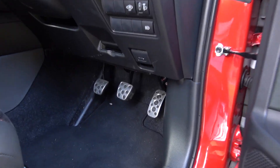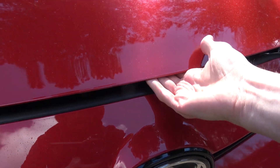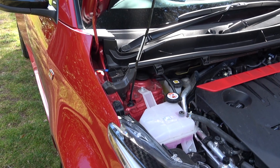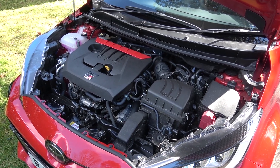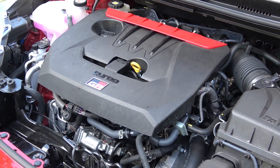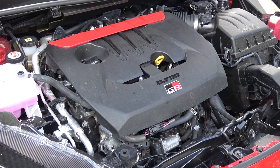Now moving to the powertrain. To view the GR's engine, we first need to pull the latch on the driver's side, then move around to the front and, after locating and pressing another catch, lift the bonnet up before securing it with the strut. The Yaris GR is powered by the world's most powerful three-cylinder production engine — a front-mounted 1.6-litre, three-cylinder, single-scroll turbo petrol engine that produces 257bhp and 360Nm of torque. This output produces a 0-62mph time of 5.2 seconds and a top speed of 143mph, sent to all four wheels.